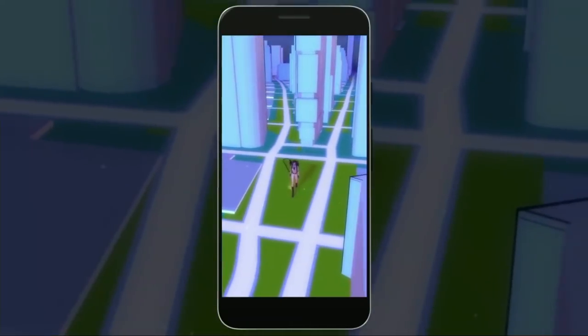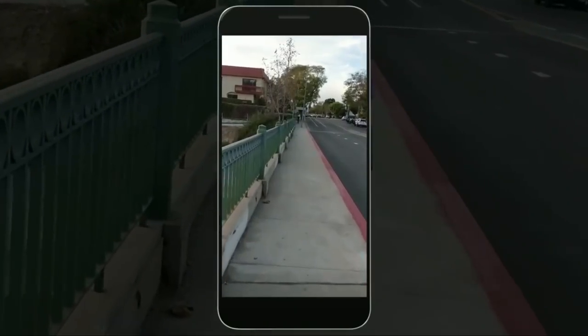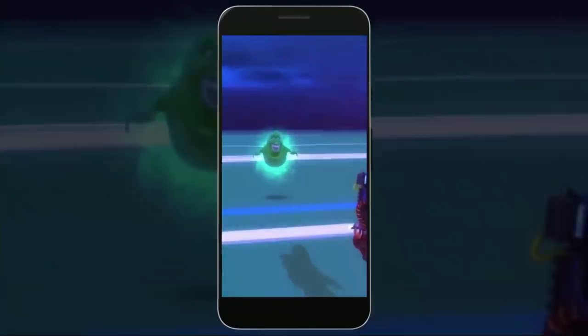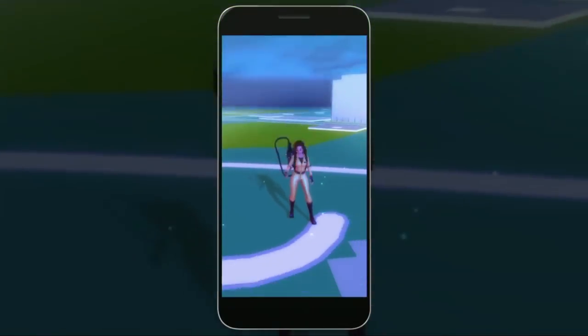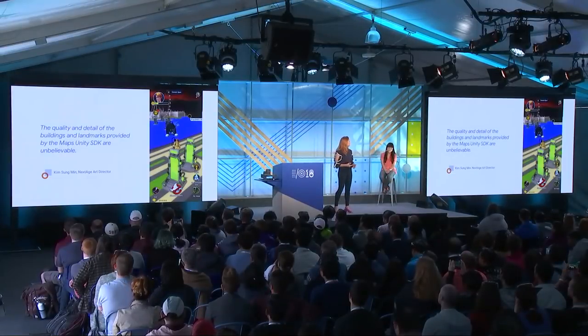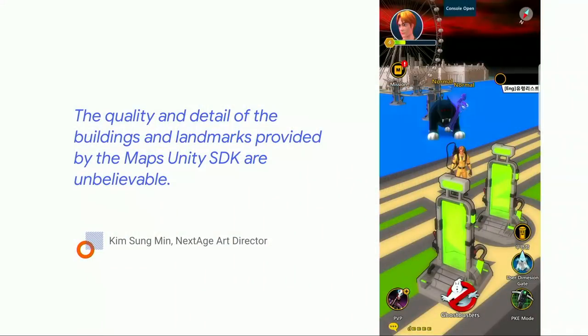Next up, we have Ghostbusters World — a location-based AR collection game built by Nextage in collaboration with publisher 433. Ghostbusters World features first-person shooter mechanics and allows players to interact in real time as they capture and collect ghosts. Notice the London Eye in the background: high-fidelity landmarks really help orient the player in their surroundings and instantly make the game feel connected to the real world.